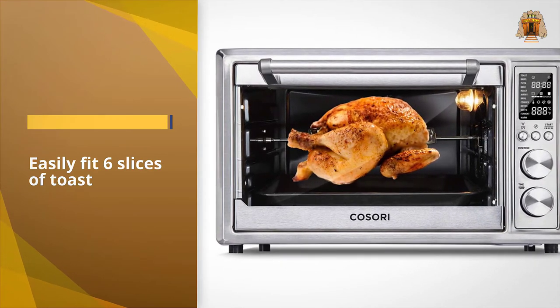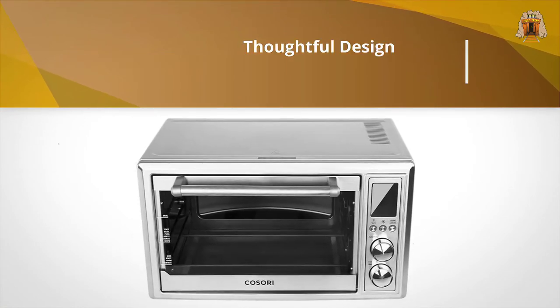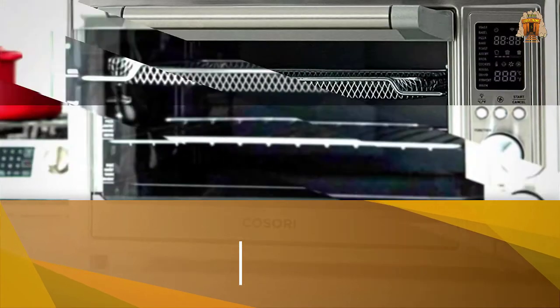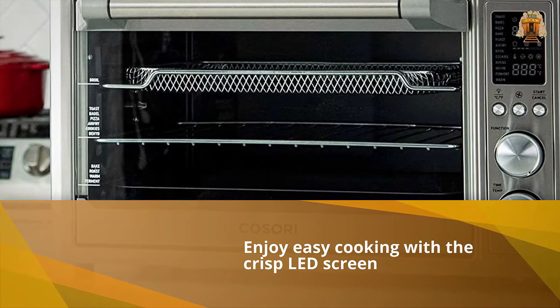It even crisped up the steak on the broil function, which is a feat that impresses us when done well. It comes with high-quality accessories, including an extra-large baking and broiling pan, an air fryer rack, and a rotisserie spit for chicken and other roasts.